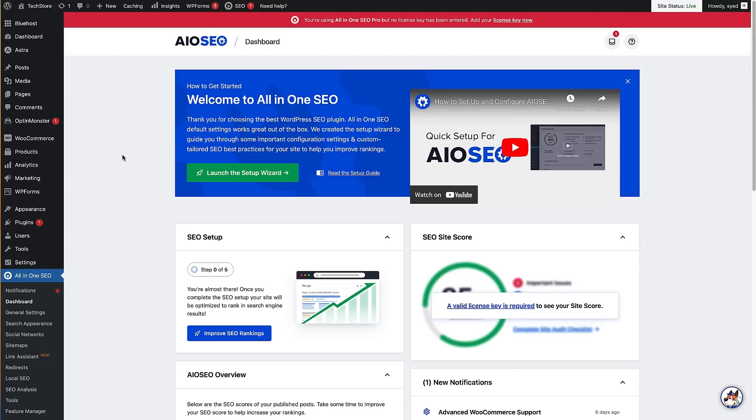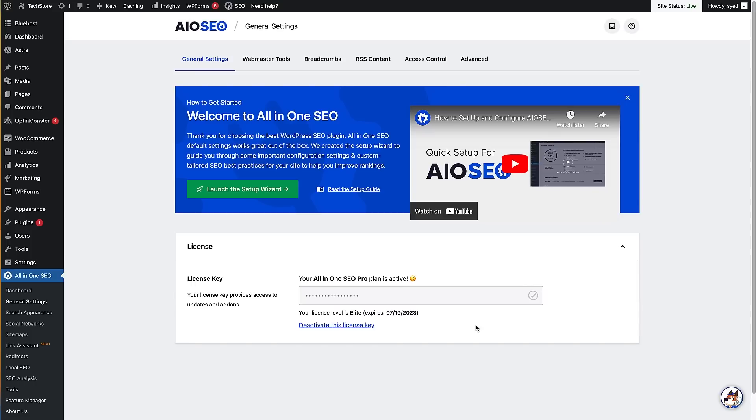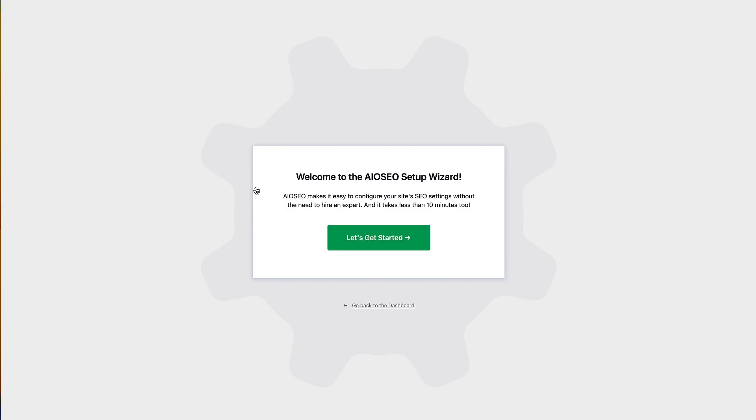Now the plugin has been installed and activated, we're brought to the All-in-One SEO dashboard. There's a red notice here saying no license key is currently entered. Let's take care of that by clicking the "add your license key now" link. That brings us to General Settings, where there's a license key section — paste in the key you copied, then click the green Connect button to connect your site. The next step is to launch the setup wizard, which will take us through a few steps to set up All-in-One SEO quickly and efficiently.